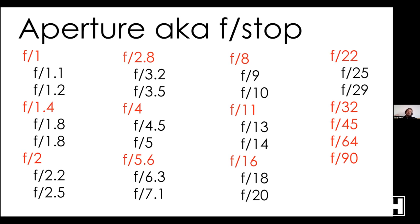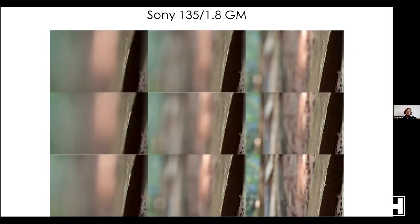Aperture is a little weird in that full stops don't double the number: f/1 to f/1.4 is one stop, f/1.4 to f/2 is one stop, f/2 to f/2.8, f/2.8 to f/4. Between those are thirds of a stop — for example between f/1.4 and f/2 you have f/1.6 and f/1.8. Opening up a third of a stop has the same effect on exposure as raising your ISO by one third of a stop.